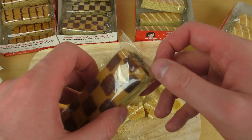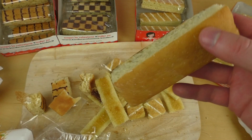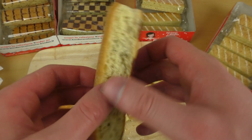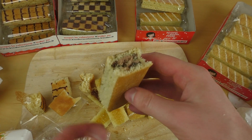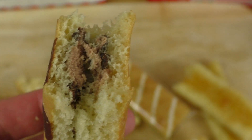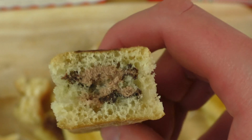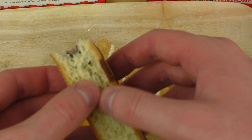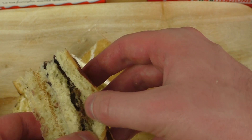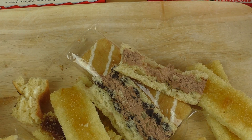Dann haben wir noch so einen Schokokuchen. Der ist mir ein bisschen zu intensiv — ich weiß nicht ob es daran liegt, dass er einen Monat abgelaufen ist oder nicht. Etwas fester, und hat so einen intensiveren Mokka-Geschmack, den man auch ein bisschen mit Alkohol assoziiert. Ich glaube da ist kein Alkohol drin, aber versteht ihr was ich meine? On my channel. Bis zum nächsten Mal, my friend. Bis zum nächsten Mal.